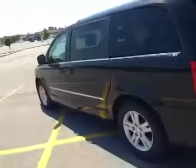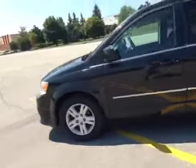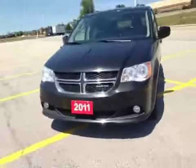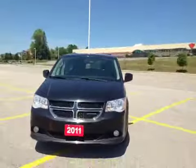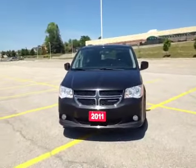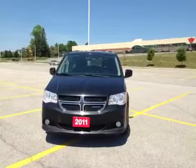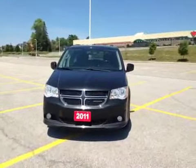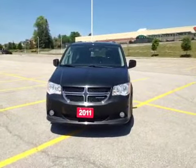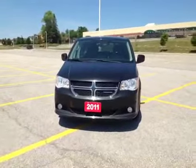Thank you so much for watching the video on this 2011 Dodge Grand Caravan Crew Edition here at MacGyver Dodge Jeep Chrysler. If you have any questions regarding this vehicle, don't hesitate to call us at our Newmarket location at 905-898-1900, or visit www.MacGyverDodgeJeep.com to take a look at this vehicle and any other vehicles we have in our inventory. Thank you so much, and hopefully we'll see you soon.